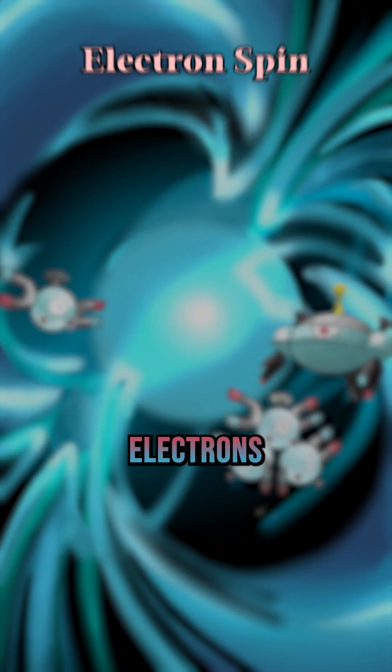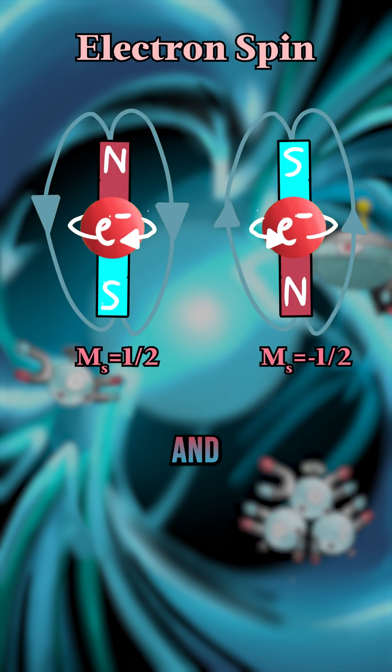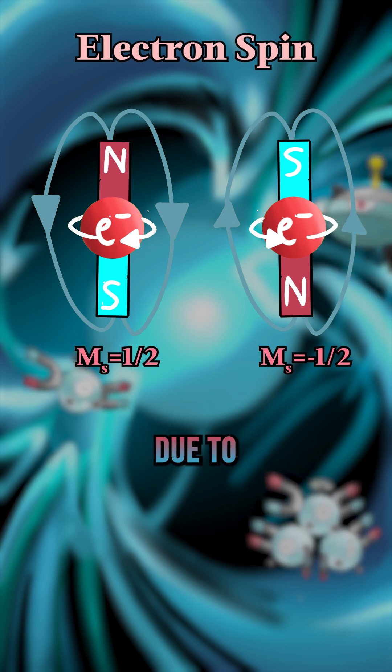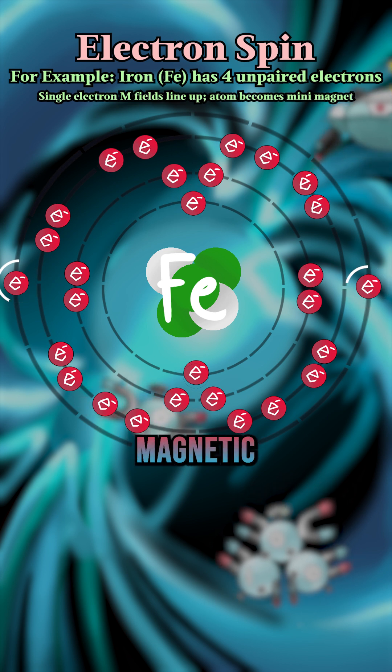On a smaller level, electrons have magnetic fields determined by their spin property. Most electrons exist in pairs and cancel out each other's magnetic fields due to opposite spins. However, single-orbit electrons give atoms magnetic properties.